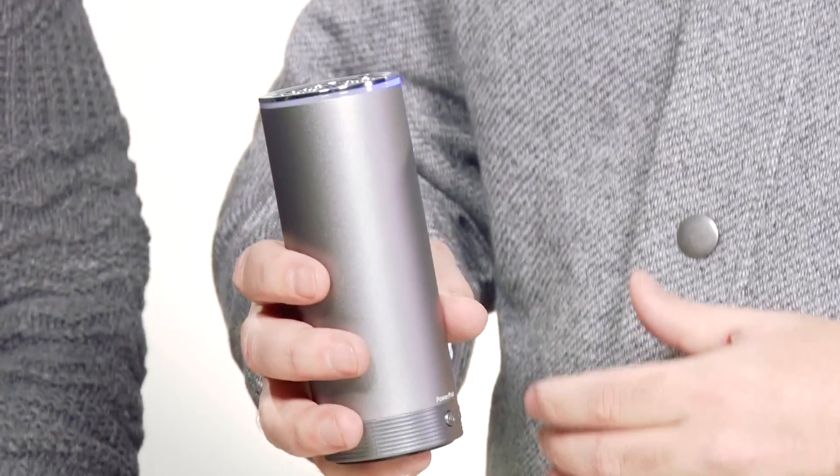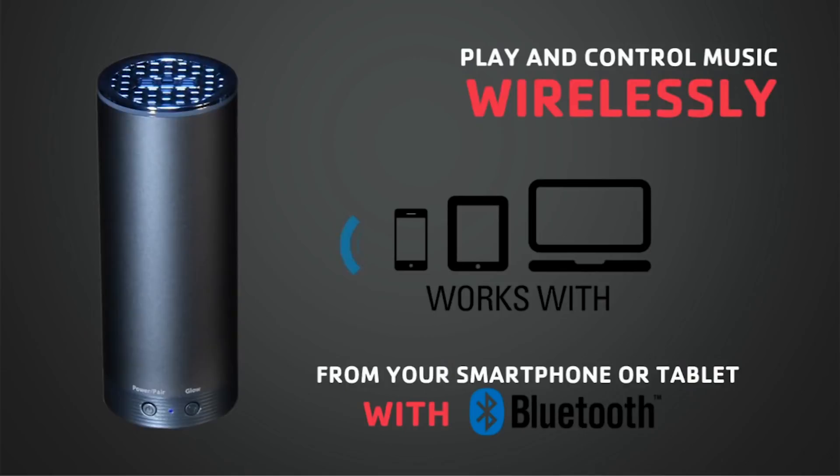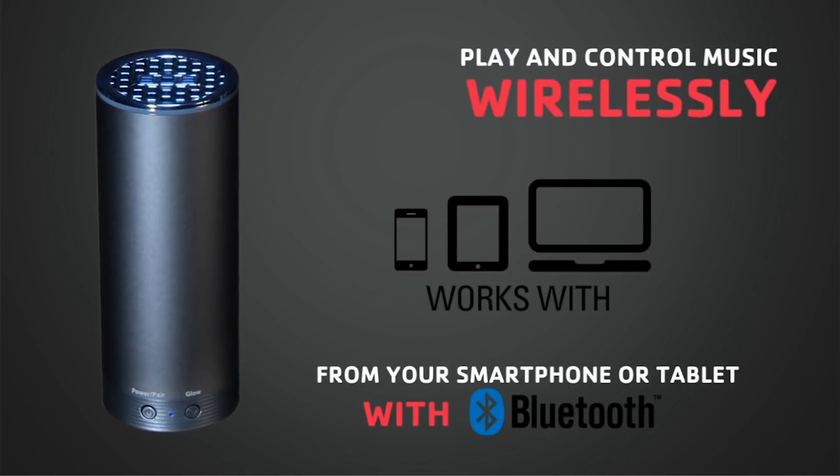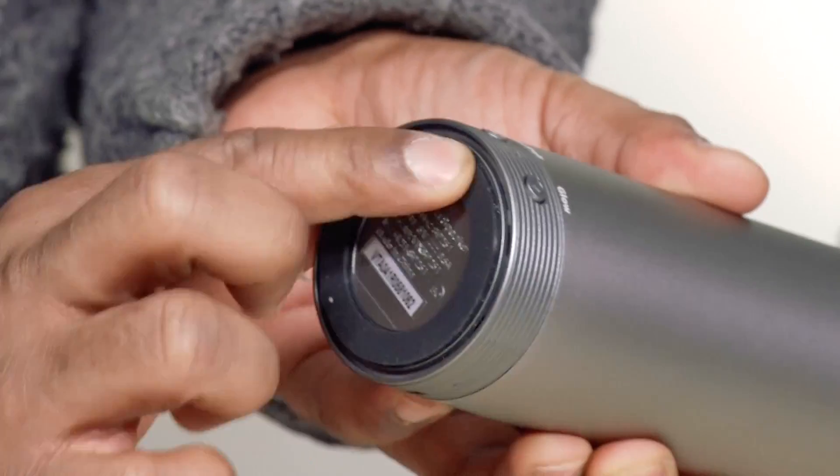Very easy to pair up with any smartphone or tablet, whether that be Android or iPhone. It's pretty decent for the size. It's got that kind of circular shape — kind of reminds me of a Red Bull can. And it has just as much energy as a Red Bull does, too, because of all the music you're going to be listening to from it.